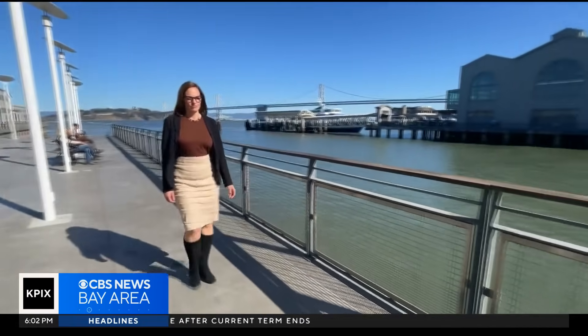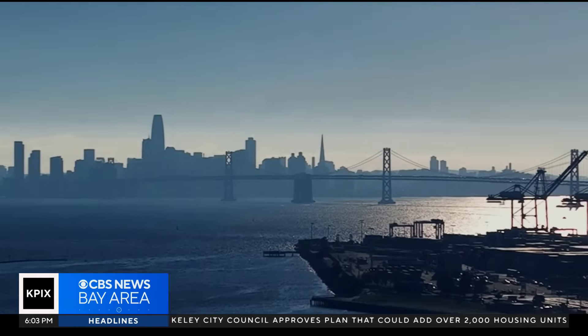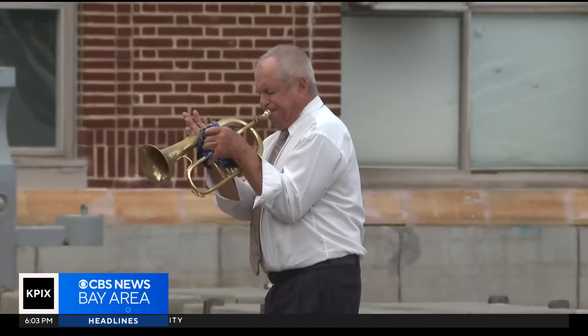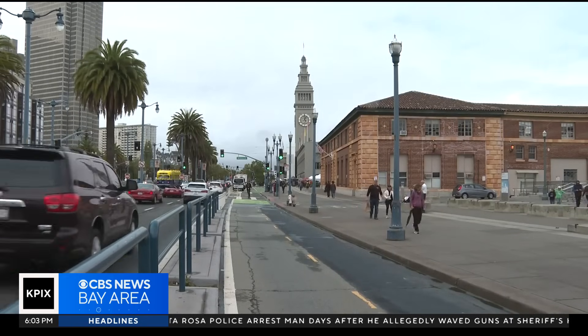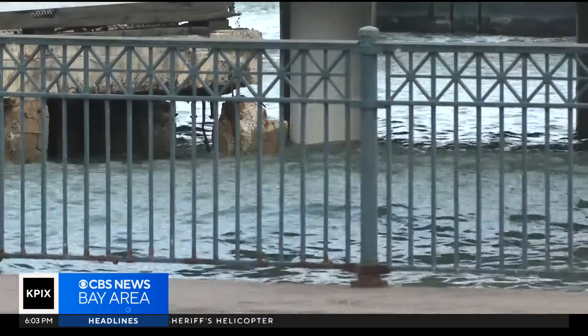Elaine Forbes is director of the Port of San Francisco. According to the port, by the end of the century the sea level along the shoreline is expected to rise anywhere from 3 to 7 feet. She says we must prepare this waterfront for the next generation. Port officials are already drawing up plans and strategies to strengthen and adapt the waterfront against both seismic threats and sea level rise.